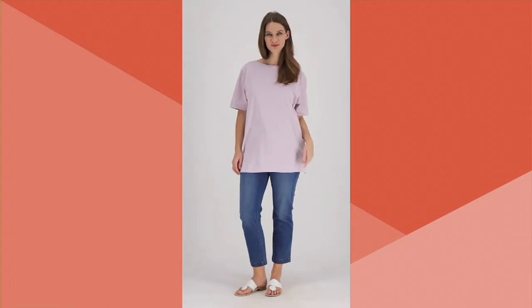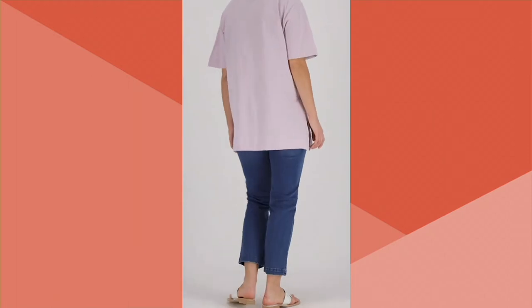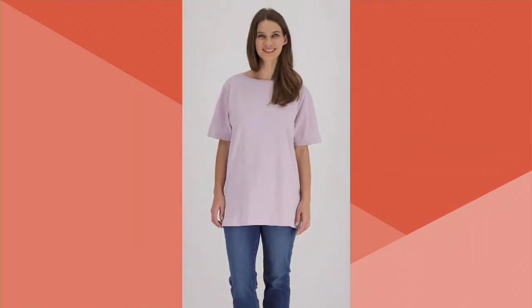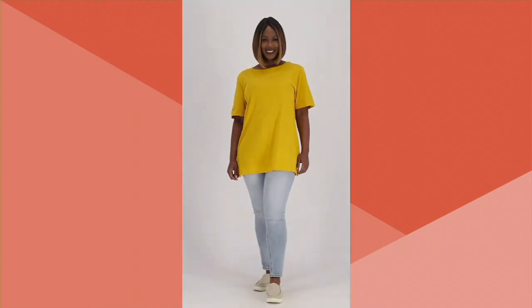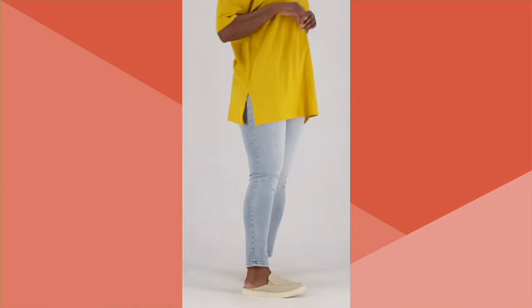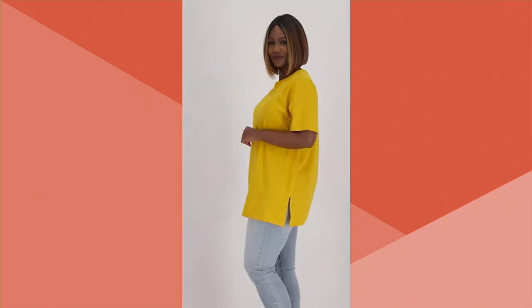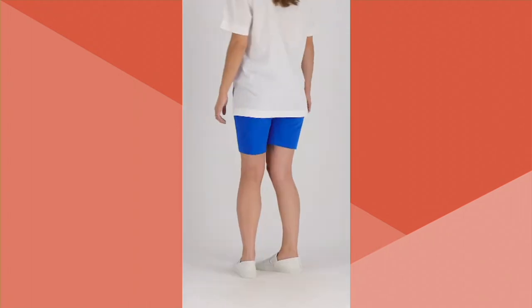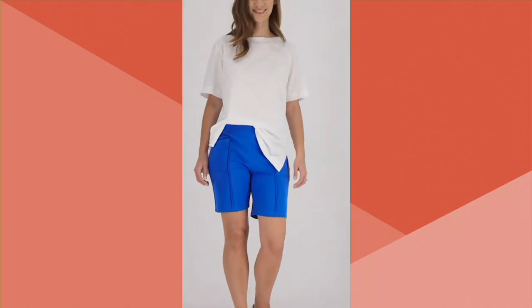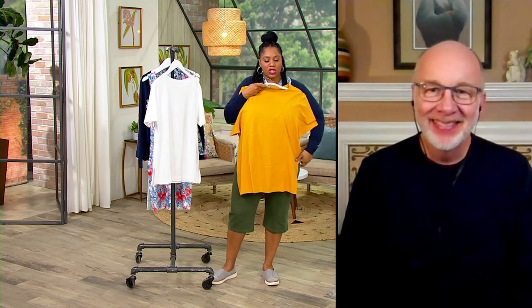Throwing this on as a cover-up when you're running to the boardwalk for french fries or ice cream is perfect. If you're at a resort and you go down to breakfast, you put this on as your swimsuit cover-up and throw some shorts on really quick. Or just wear it with some leggings — you get great length in the back. It's a nice, clean look as a shirt.